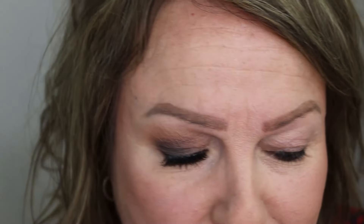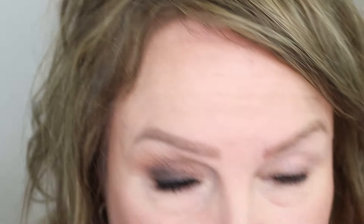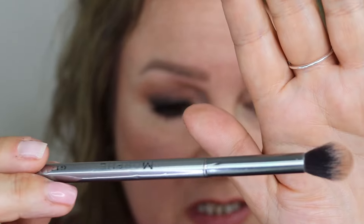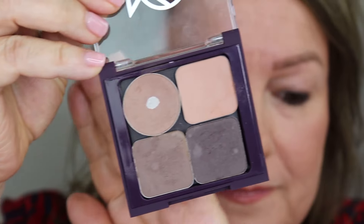My boyfriend's in the background — I'm probably going to fluff my lines now, not that I've got any lines. Lost my brush already. So this is a Morphe G17 — I've listed it down below. I've created a little palette today for you guys.